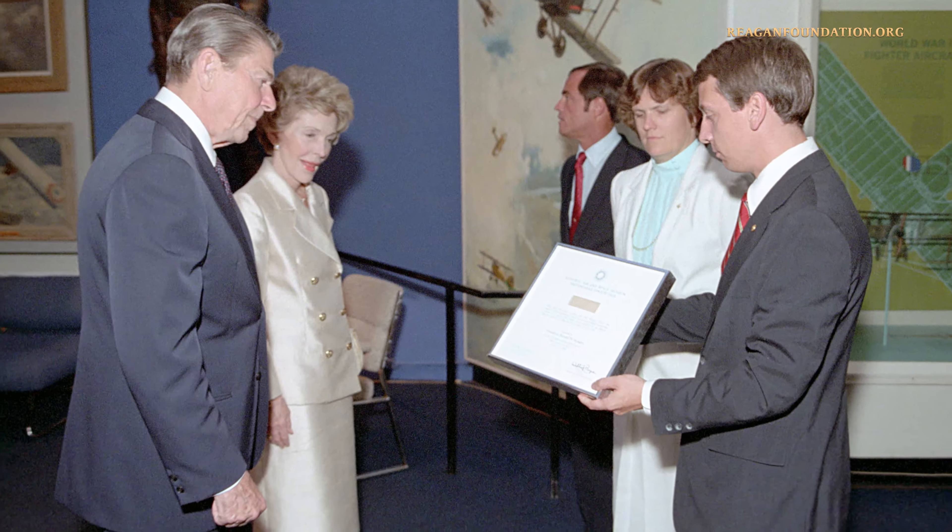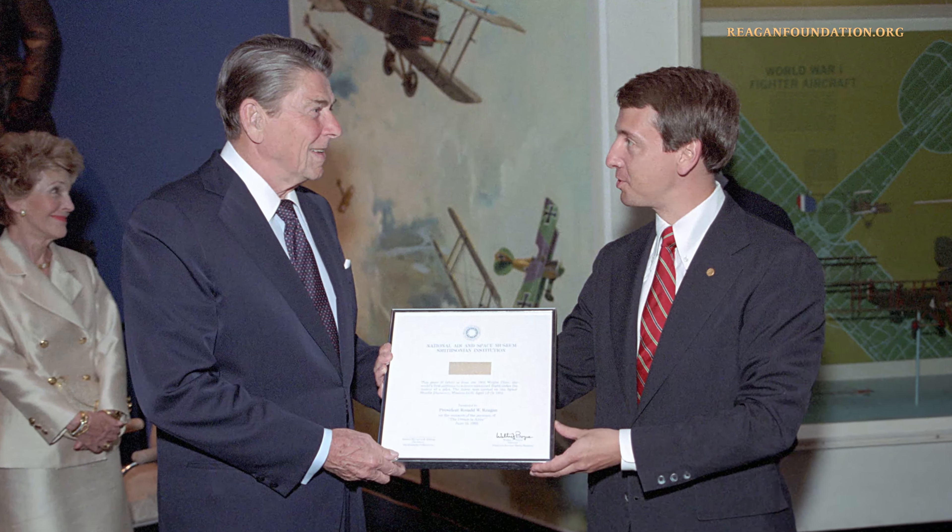The piece of fabric was then presented to President Reagan by Walter Boyne, Director of the National Air and Space Museum, on June 19, 1985.